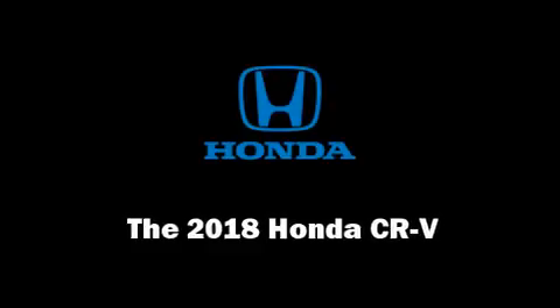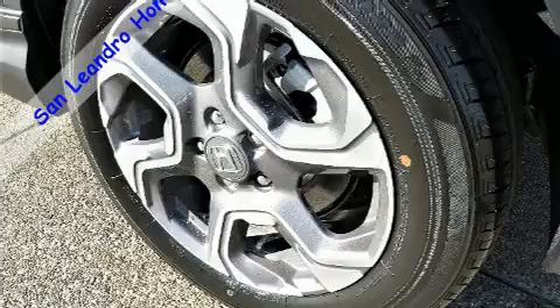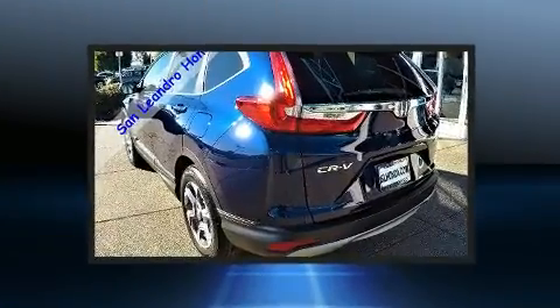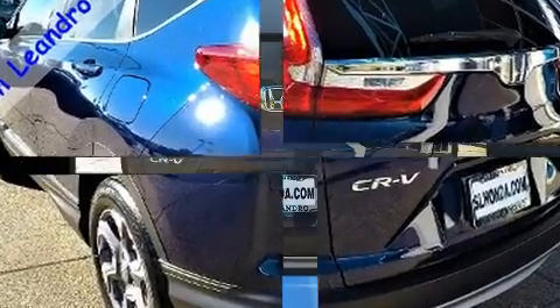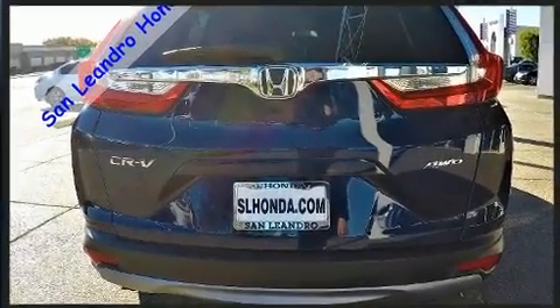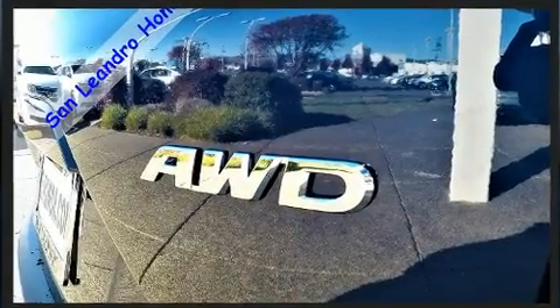Load your family into the 2018 Honda CRV. Smooth gear shifts are achieved thanks to the efficient four-cylinder engine. For added security, dynamic stability control supplements the drivetrain. A turbocharger is also included as an economical means of increasing performance.